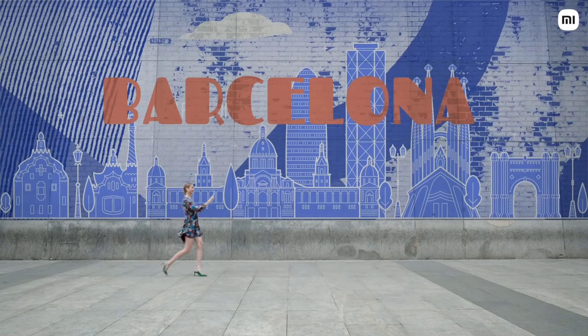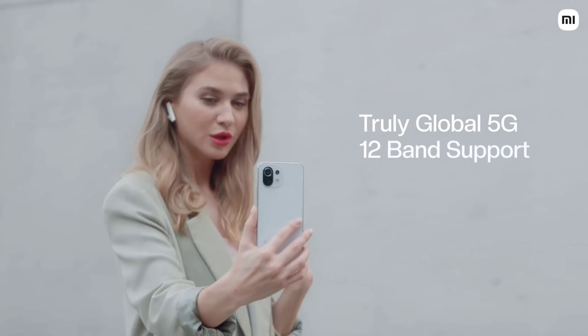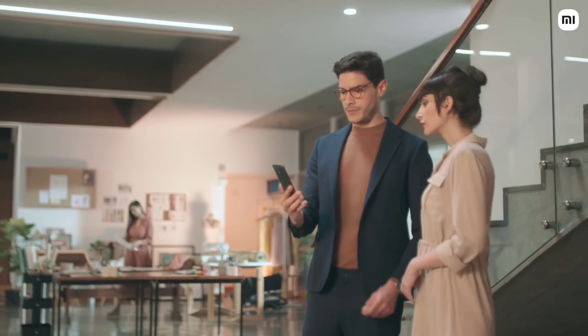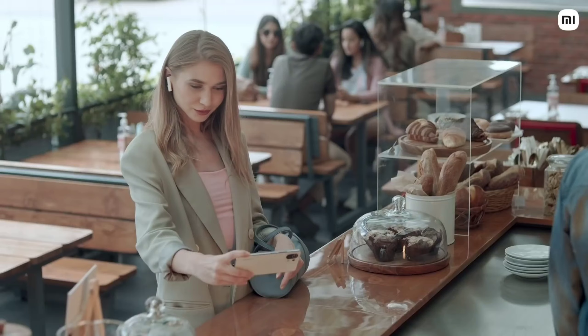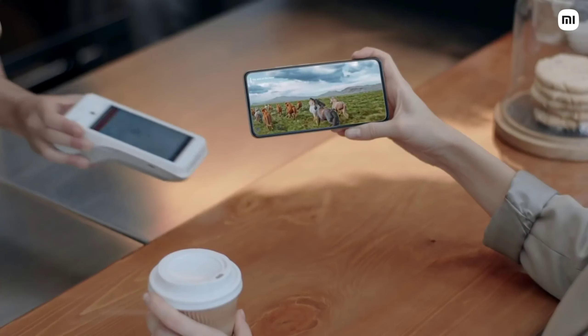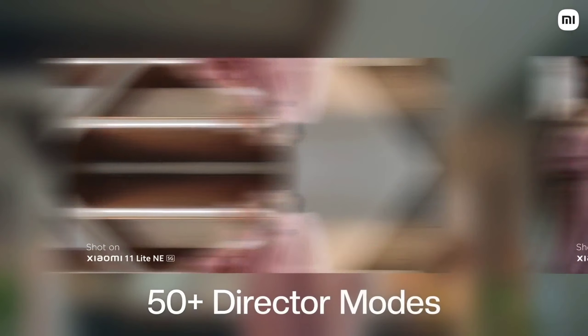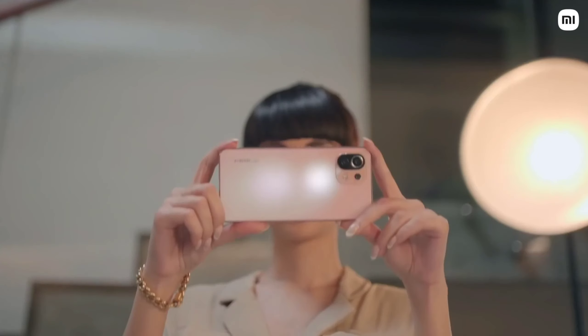Number 8 is the Xiaomi 11 Lite NE 5G. Display is 6.55 inch 90Hz FHD AMOLED panel. Chipset is Qualcomm Snapdragon 778G 5G. Memory is 6 or 8GB RAM, 128 or 256GB internal storage. Software Android 11. Rear camera triple: 64MP main, 8MP ultrawide, 5MP tele-macro. Front camera 20MP. Fingerprint sensor side-mounted. Battery 4,250mAh with 33W fast charging. Price in Nepal RS 45,999.